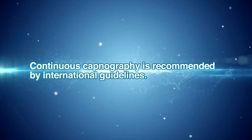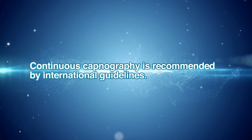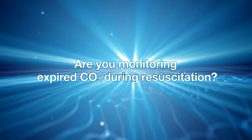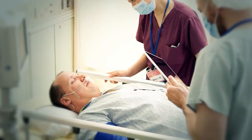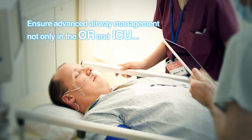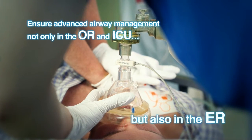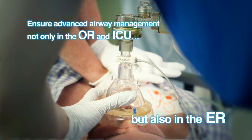Continuous waveform capnography during resuscitation is recommended by the AHA guidelines. Are you monitoring expired CO2 during resuscitation? Capnography has been the standard of care for monitoring adequacy of ventilation during anesthesia in the OR and ICU. Nowadays, the clinical importance of waveform capnography is growing as a way of safer respiratory management in the ER.